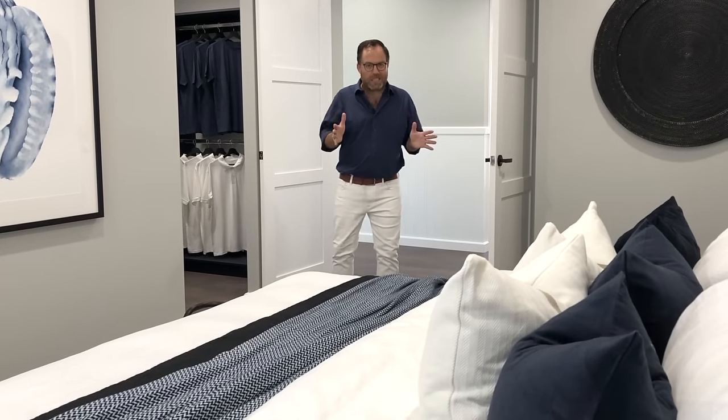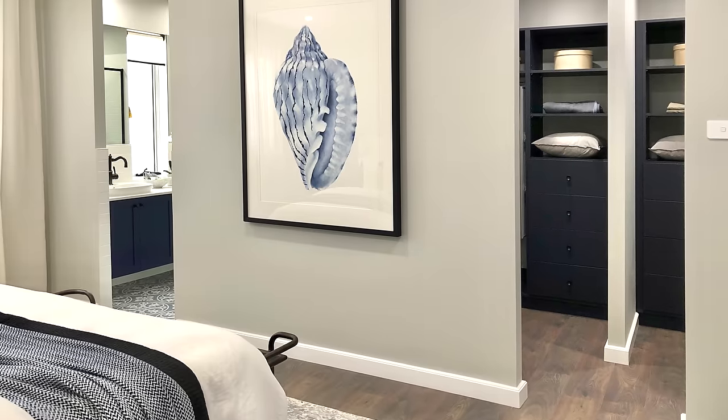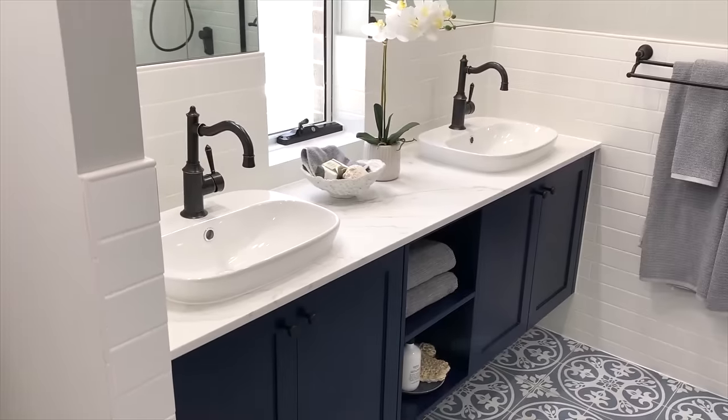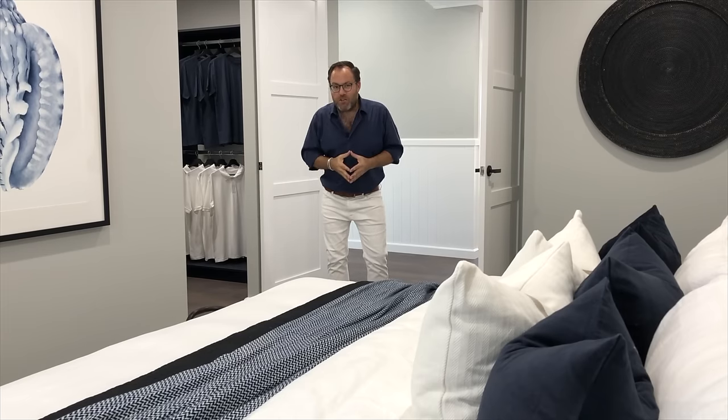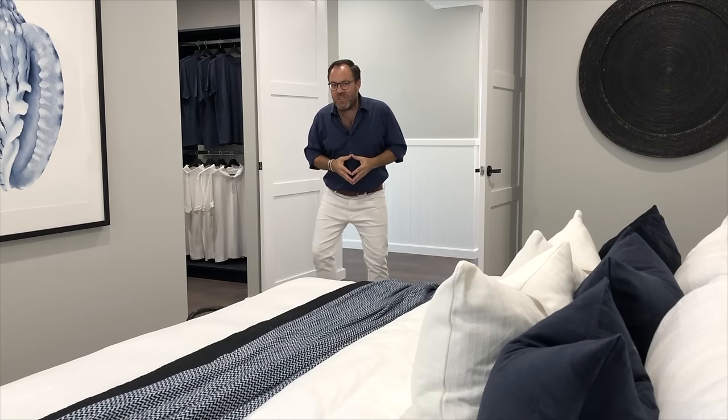Walking through these generous double doors, we come to the master bedroom. It has a his and hers walk-in robe and a very generous ensuite. This room is an extra large space — there's plenty of room for a beautiful king size bed, bedside tables, an extra seating area, or even additional storage.